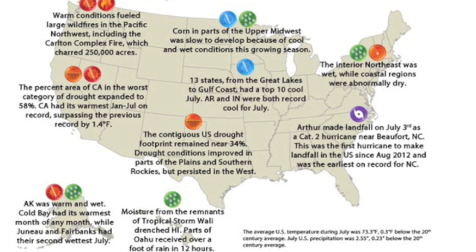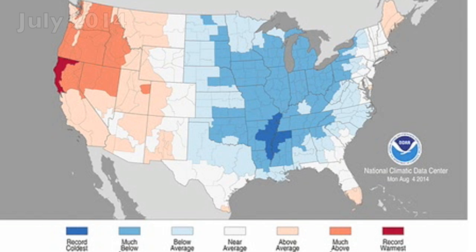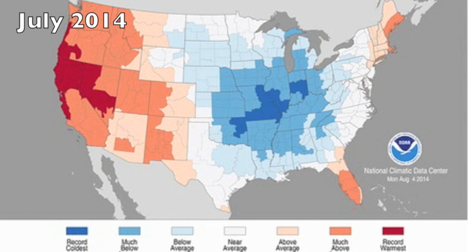Crops suffering due to cold in one part of the country, due to drought in another, while yet others see record heat or record rainfall. Climate change should be called climate extremes. Let's take a look at the average, max and minimum temperatures rating for the month of July.